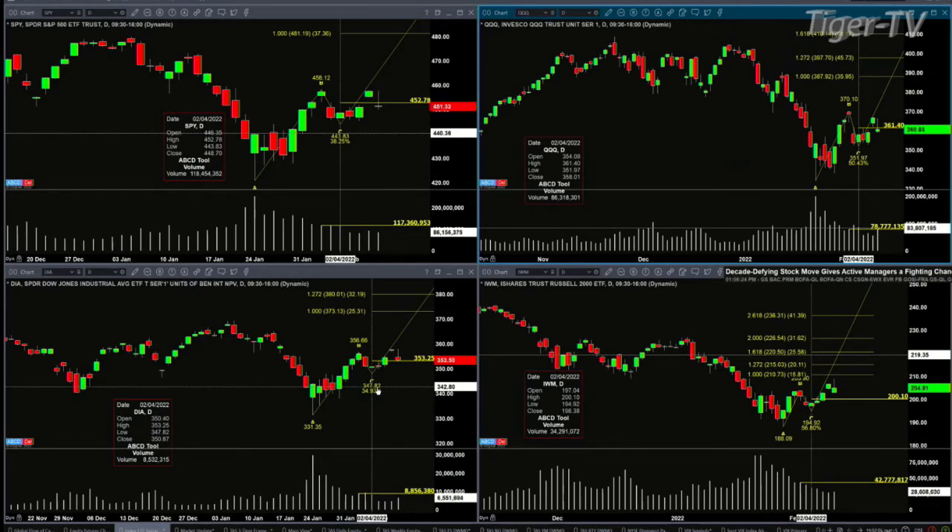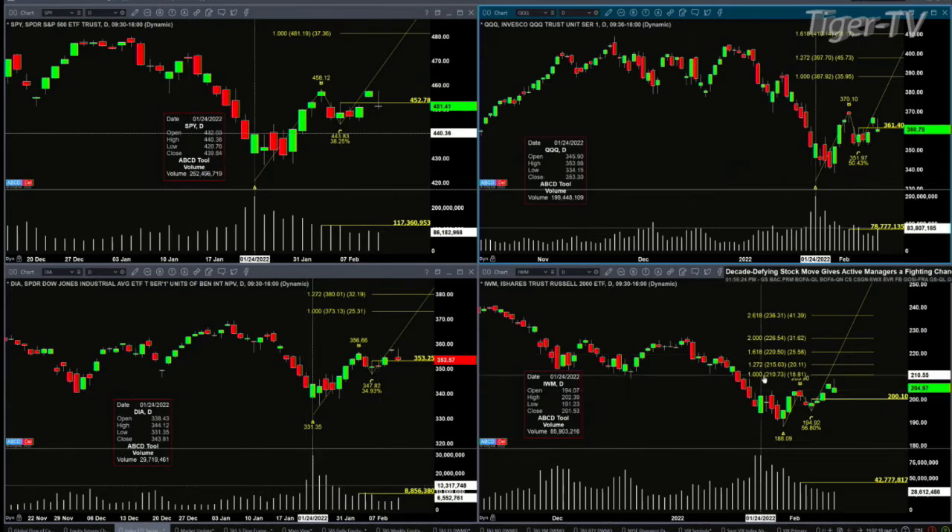In the case of the Dow Diamonds, they're testing but so far rejecting the level of 353.25 — that's the high from February 4th. The volume there was 8.5 million shares and you're at 6.5, so it's similar volume. Nonetheless, a close above 353.25 is a rejection; close below and you'll likely test the low at 347.82.